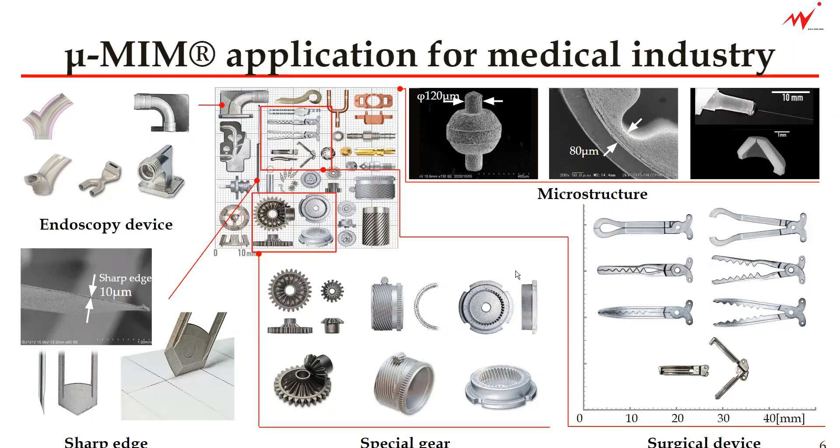And in our case, we can make such parts. Some of the examples are the forceps that go into the surgical device and endoscope, and so on.